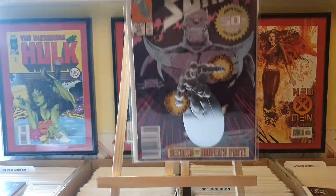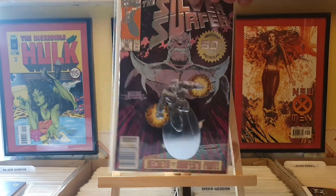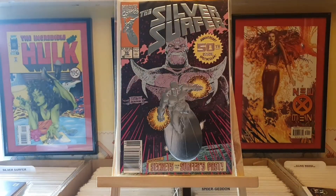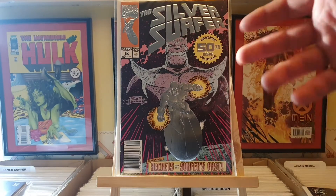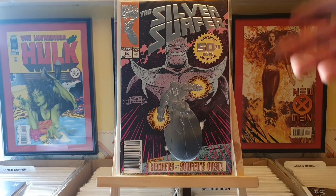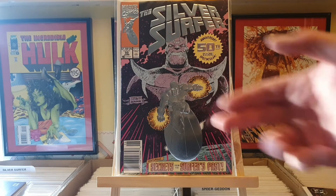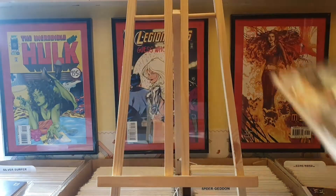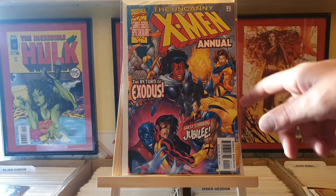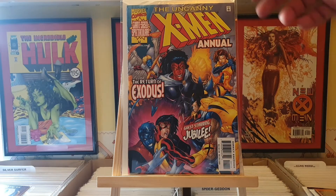Next up we've got the Silver Surfer number 50. This one cost me about 6-7 quid. Unfortunately it does have a couple of little spine ticks down the side, about 4, and because it's embossed card it does show up quite severely. But for 6 quid you ain't going to complain too much. It leads right into the Infinity Gauntlet story at the end, and you've got a newsstand version. Next up we've got the Uncanny X-Men Annual - I think it's from 99 if I remember correctly. Just another one to fill in the runs, put it in the collection.